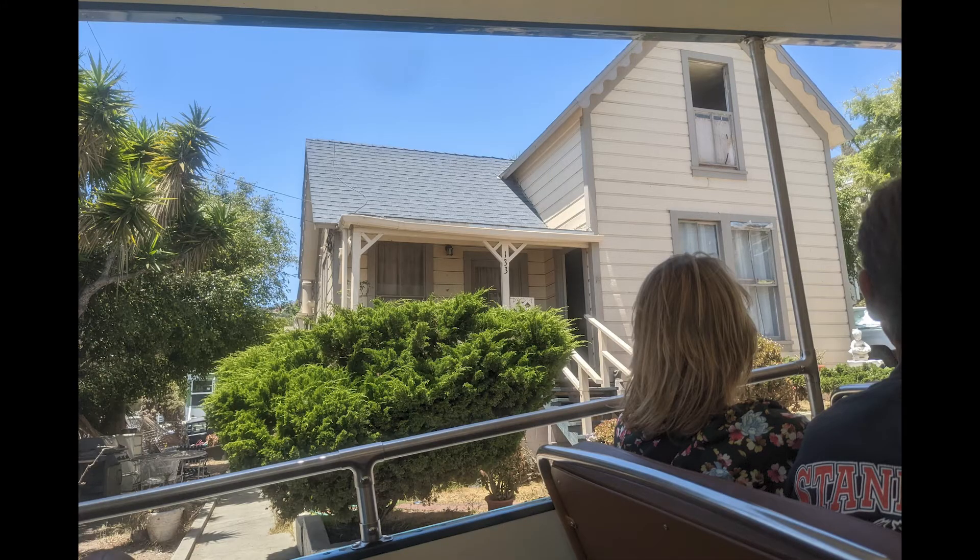This photo here is of a house that our tour guide said is the oldest house on all of Catalina Island. We took a bus tour, which I really recommend. I think it cost about $25, maybe $30. There are more expensive tours you can take, but I really enjoyed the bus tour. There are also Hummer tours and other tours.